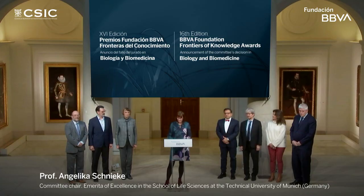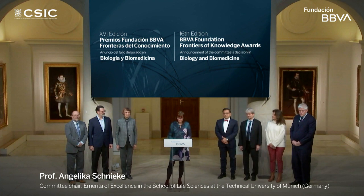Franz Ulrich Hartl and Arthur Horwich discovered the first cellular pathway that instructs protein folding, which includes the discovery of the HSP-60 chaperone. When this process fails or the protein synthesis machinery overloads the chaperone pool, cells have a mechanism that targets misfolded proteins for degradation. This process, known as the unfolded protein response, was discovered by Katsutoshi Mori and Peter Walter.